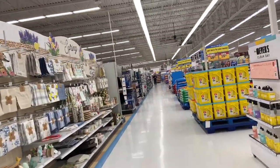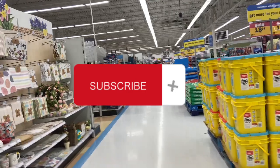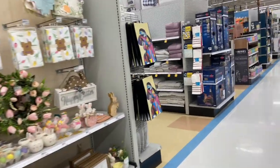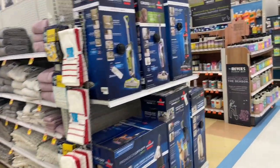If you have not already, I'm going to invite you to go ahead and hit that subscribe button, like, and comment. We'd love to have you part of this channel where we do walkthroughs, clears, and shopping hauls. We'd definitely appreciate that.